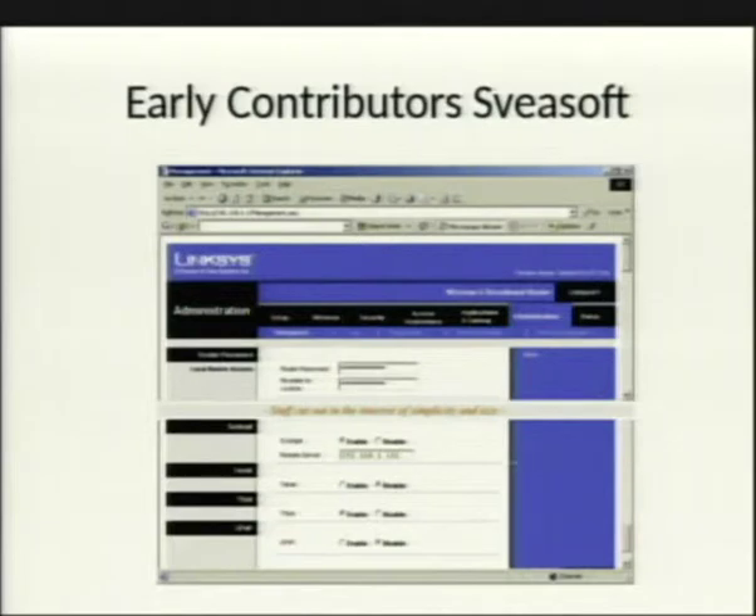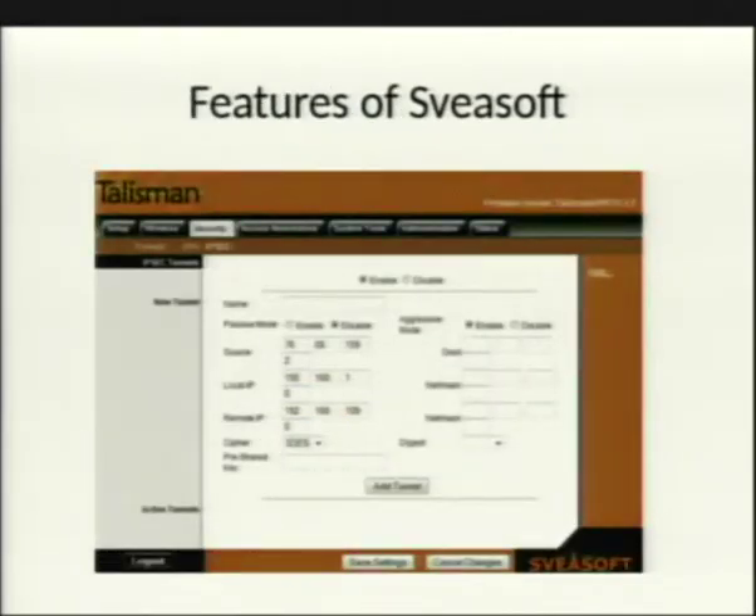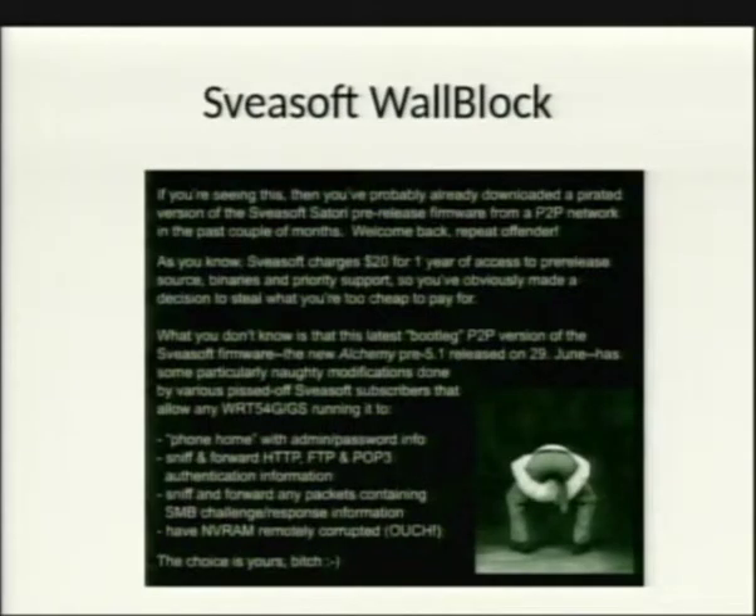Sveasoft started with a free-to-download model and then began selling versions with IPsec, VPN, increased radio transmission, and early mesh technology. They eventually moved to a $20/year subscription model, which angered a lot of people. They were technically taking open source code, modifying it slightly, and selling the binary while releasing source separately — arguably legal, but widely resented.